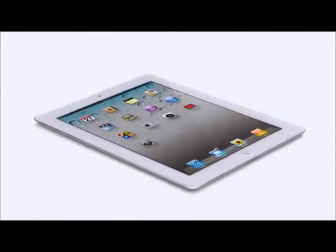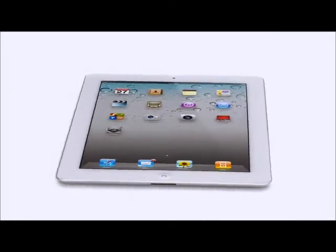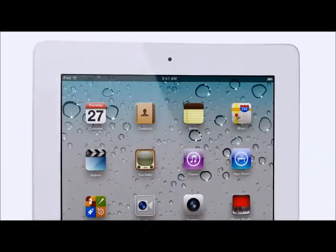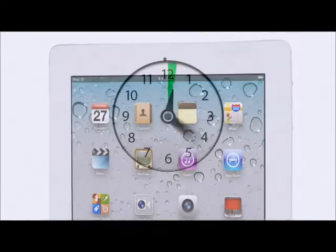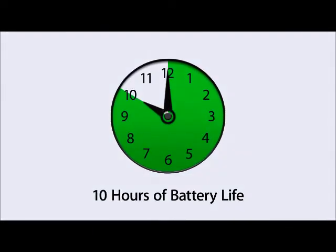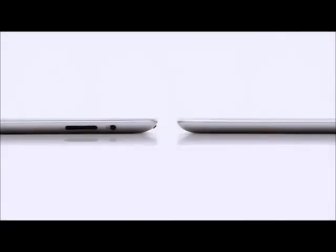For the first time, we've built a gyro into this iPad. That gives you very precise control in multiple dimensions and allows us to really measure the orientation of the iPad in space. These new components and features add all kinds of possibilities when it comes to apps. And even though we've boosted the performance, we haven't compromised on battery life — the new iPad still gets a full ten hours, which is a major achievement in a design this thin.